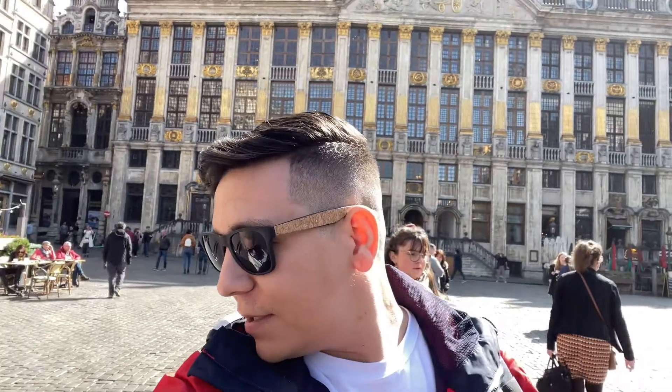Hello familia, welcome one more time to our channel — we are Familia Let's Go! Today we want to show you what you can do in one day in the center of Brussels. This is what we did in one day in Brussels as a family, so check it out. We are here at Grand Place!